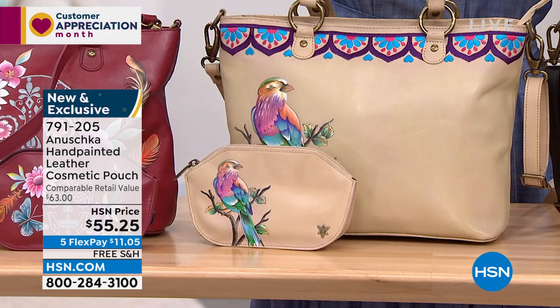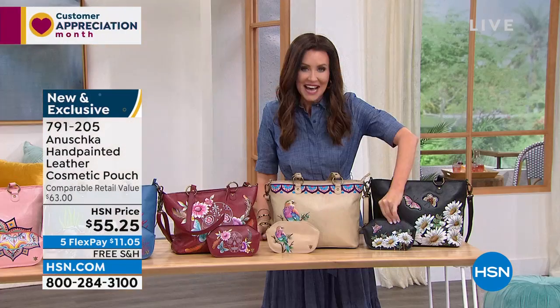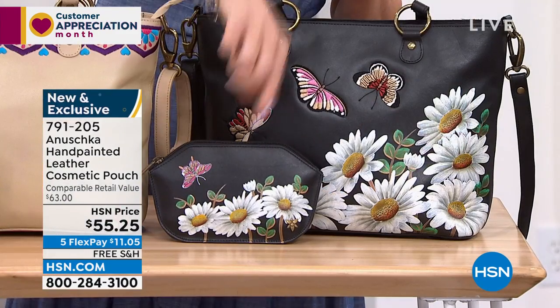Every single piece is crafted with love and with talent. Each piece is so incredibly high quality. So that's your Dancing Daisies.